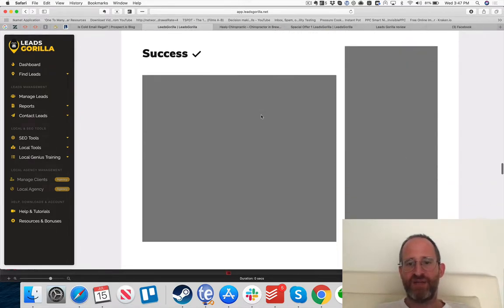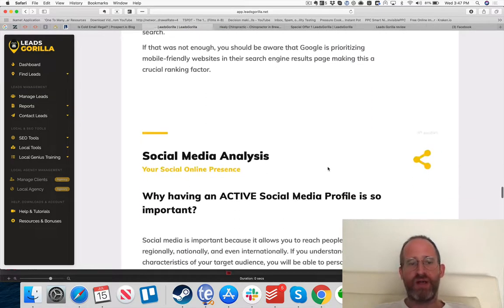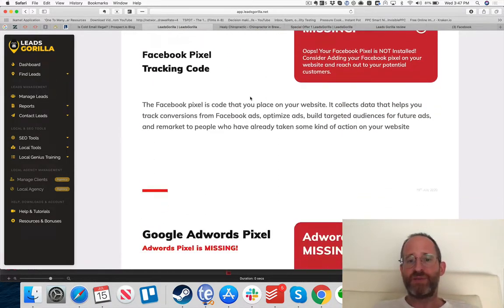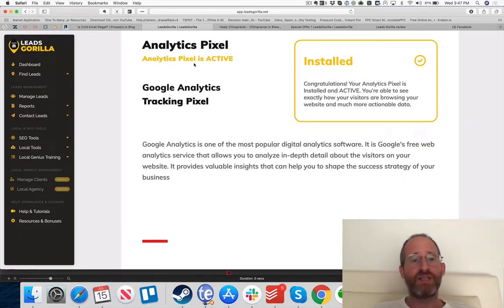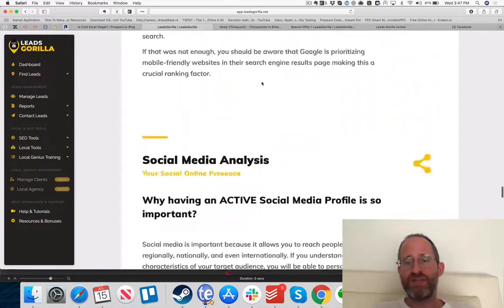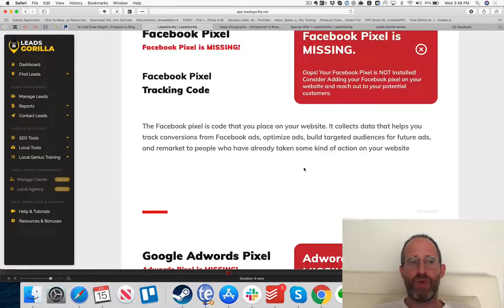The website responsive analysis shows how bad their web presence is — in this case it's such a bad website it's not even pulling up images. It shows they don't have Instagram, Facebook, a Facebook pixel, or an AdWords pixel, though they do have an analytics pixel. They also lack Webmaster Tools. You send this report to them and they'll be reminded of how much they're missing — you can also download the report as well.